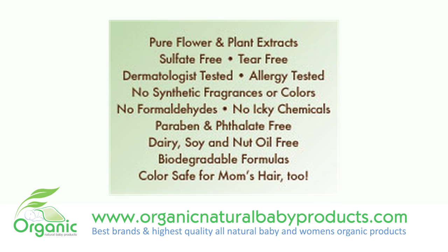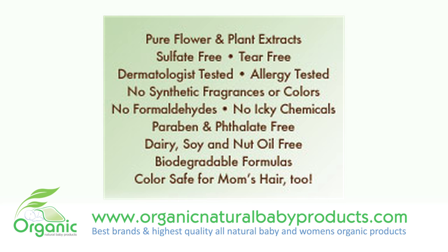This shampoo and wash has been made with all pure and organic ingredients — no synthetic fragrances, colors, or chemicals.